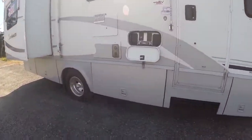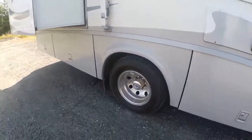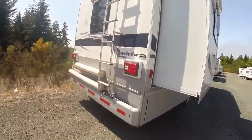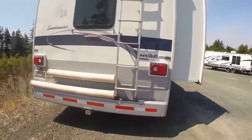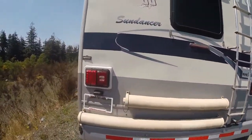Lots of basement storage. You can see it's just got lots of room to bring all the stuff along — who says you can't bring it all with you, right? On the backside we've got a trailer hitch, rear rack, and a couple of tubes mounted on the exterior for storing your sewer tube.